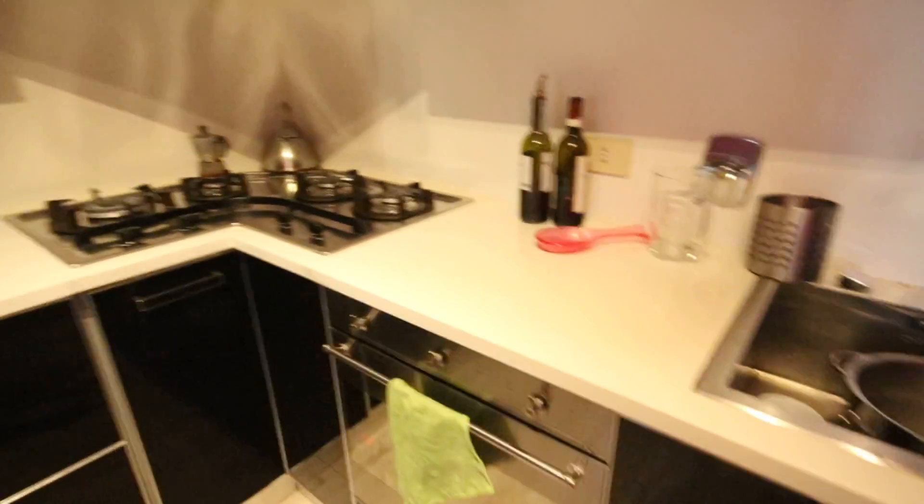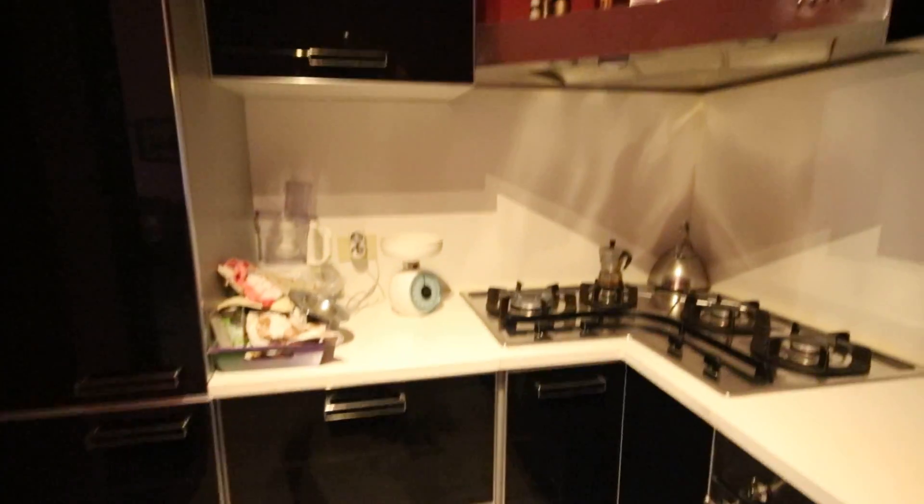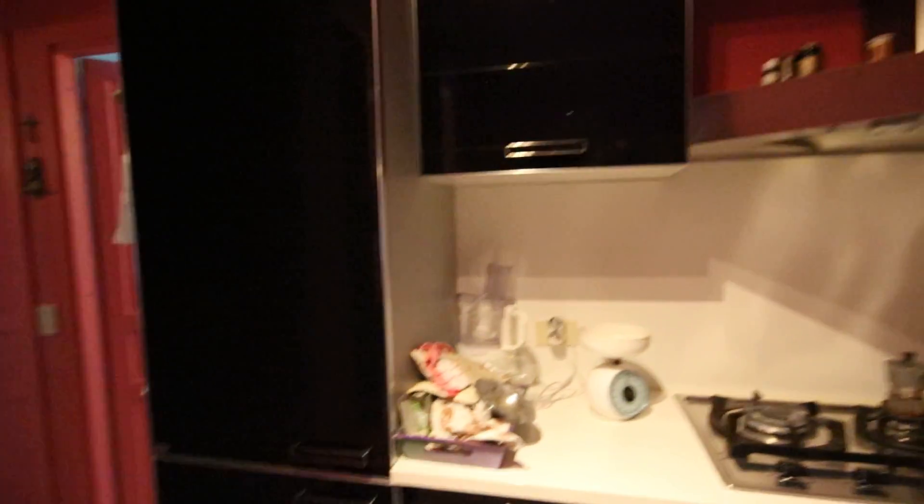The kitchen has a sink, oven, fridge, and gas cooking table. As you can see, it's a very beautiful kitchen.